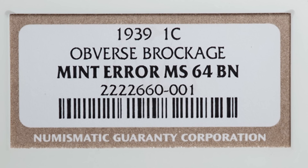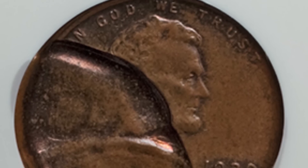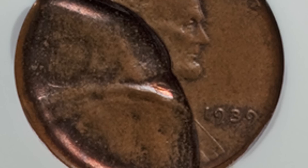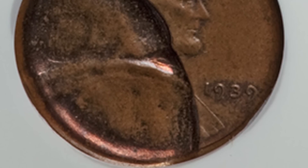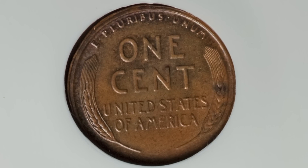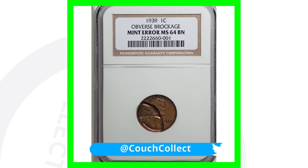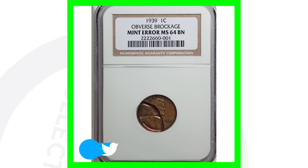Here is a 1939 wheat penny with an obverse brockage — errors like this can take place on all kinds of different coins. This is very noticeable; if you came across this on any type of coin you would definitely notice it without needing a coin microscope. This coin sold for over 185 dollars.